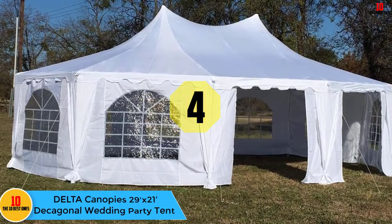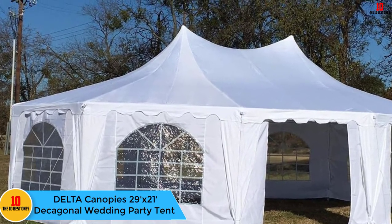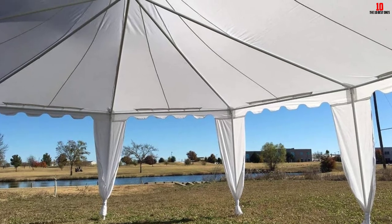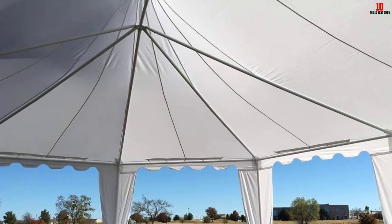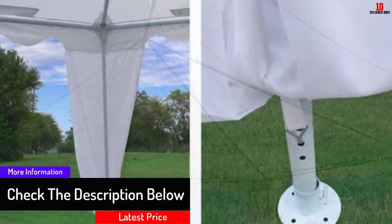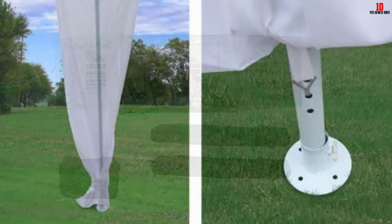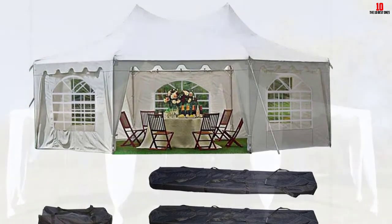At number four we have the Delta Canopies 29 feet by 21 Decagonal Wedding Party Tent. Tents are primarily intended to provide shade, but a good tent should also add color and decor to occasions. This tent is not only beautiful but also colorful enough to add elegance, making it suitable for corporate events, weddings, parties, and a host of special occasions. Its frame is powder-coated, making it stronger and more resilient to any form of damage.